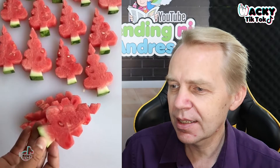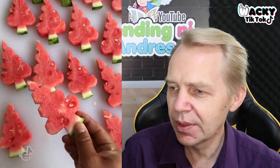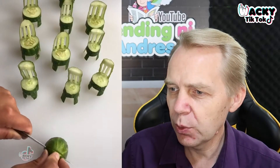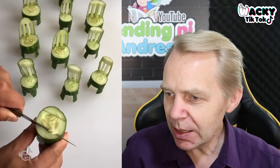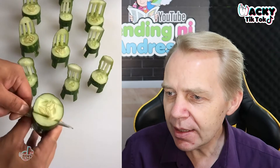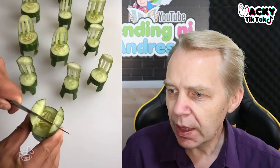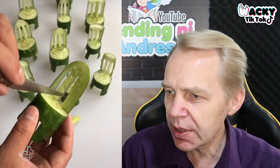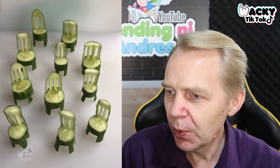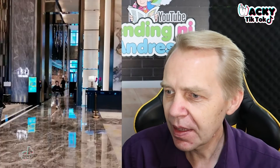Next! Oh, little chairs made out of cucumbers. I'm just amazed at these people — how do they even make these things out of food, out of vegetables and fruits? It's just incredible. Look at how he just carves out this little chair. Whoa, you can have a family gathering now!